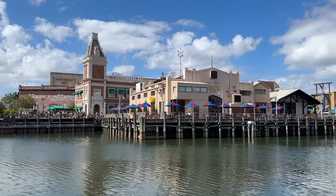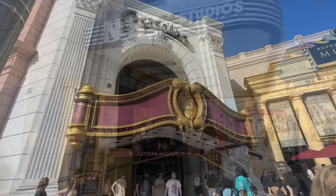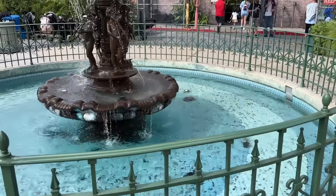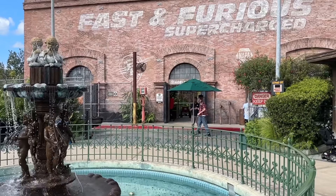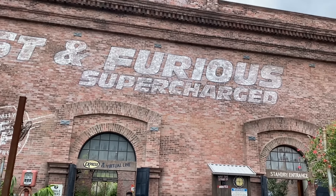Once you walk a few steps further, you'll arrive in the New York area, where you'll find rides like Race Through New York starring Jimmy Fallon and Revenge of the Mummy. Past the Mummy Coaster, you'll eventually get to the San Francisco area — which will be the quickest you'll ever get from New York to California in your life. San Fran's got the Fast and Furious Supercharged attraction that I wouldn't call the park's strongest suit by any means, but if you're a dedicated fan of the Fast and Furious films, it may still be worth checking out.